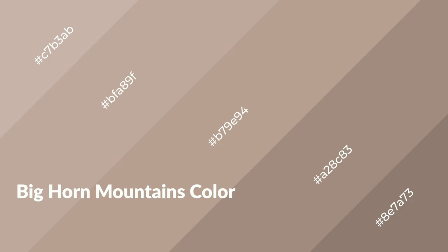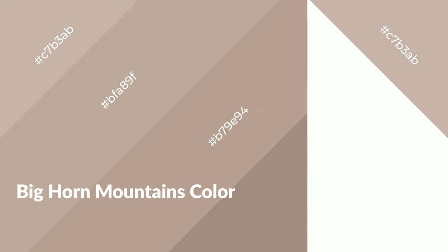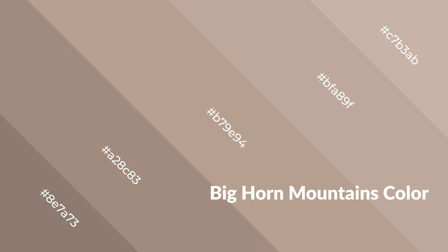Bighorn Mountains is a warm color and it emits cozier and active emotions. Warm colors are symbols of warmth, fire, heat, and sunshine. It also evokes joy, passion, love, and even anger. You can see them used in restaurants and gyms.